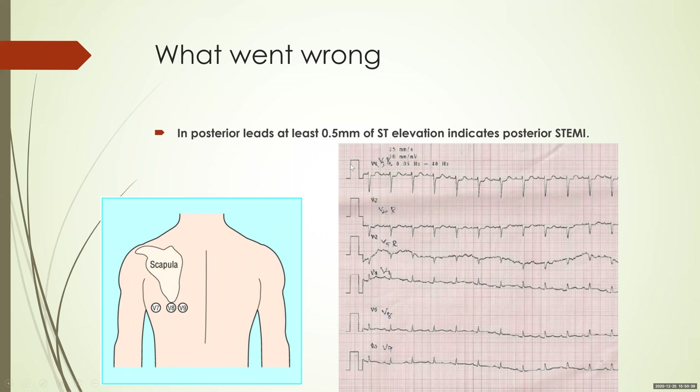What went wrong? Remember that in posterior leads, at least 0.5 mm ST elevation indicates posterior MI — this must be kept in mind. It is not 1 mm; a 0.5 mm ST elevation is sufficient to diagnose posterior wall MI. If you look at the ECG, there is no significant 0.5 mm ST elevation — at most a 0.25 mm ST elevation.